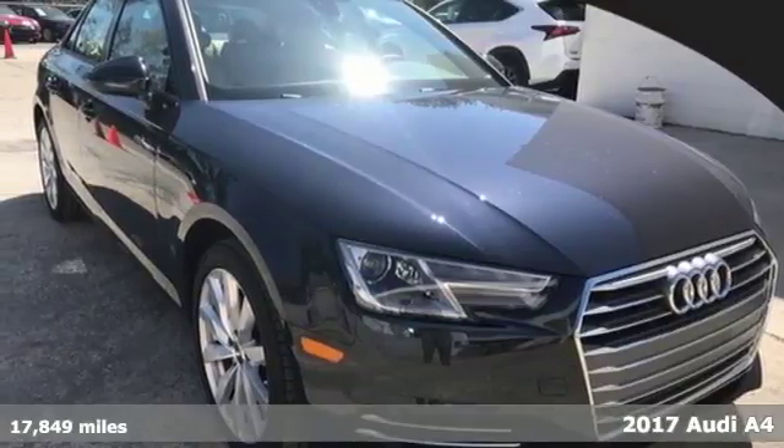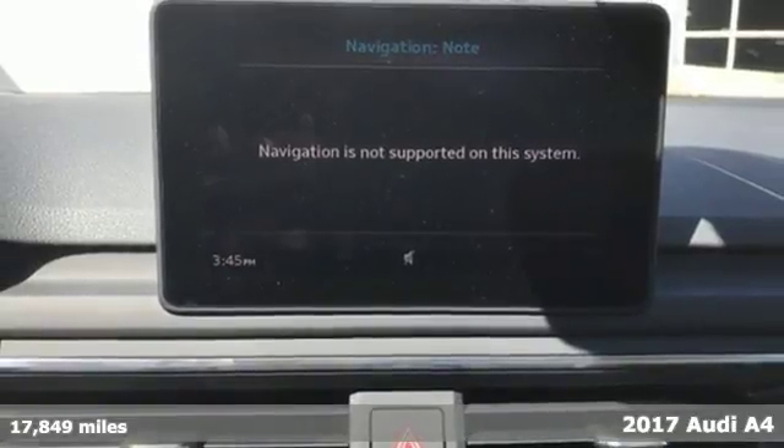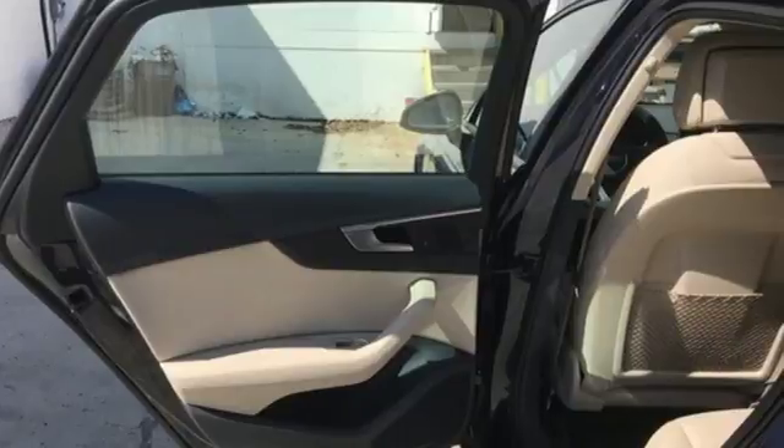Here's a 2017 Audi A4. Intelligence has never been so rock and roll. Powerful and efficient with a quick learning curve, every moment behind the wheel is a thrill.